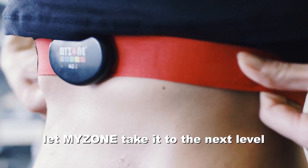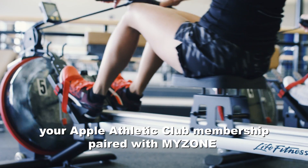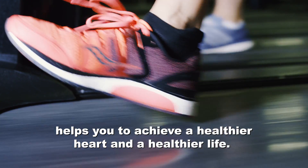Wherever you are in your fitness journey, let MyZone take it to the next level. Your Apple Athletic Club membership paired with MyZone helps you to achieve a healthier heart and a healthier life.